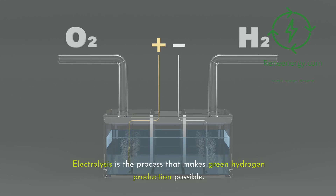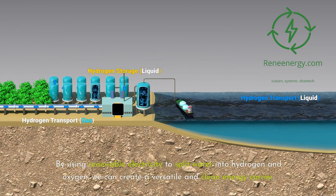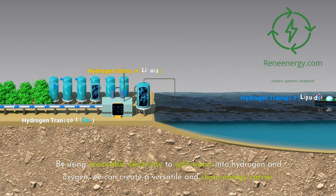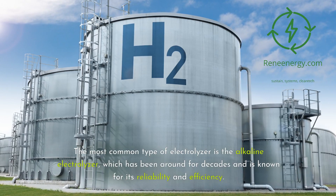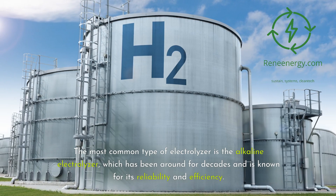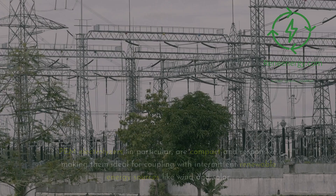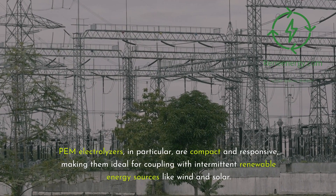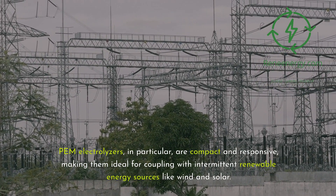Electrolysis is the process that makes green hydrogen production possible. By using renewable electricity to split water into hydrogen and oxygen, we can create a versatile and clean energy carrier. The most common type is the alkaline electrolyzer, known for its reliability and efficiency. Newer technologies like proton exchange membrane (PEM) and solid oxide electrolyzers are pushing the boundaries, offering higher efficiency and flexibility. PEM electrolyzers are compact and responsive, making them ideal for coupling with intermittent renewable energy sources like wind and solar.